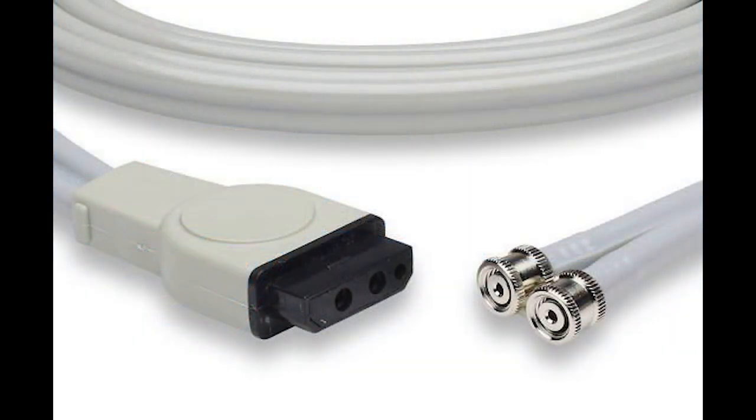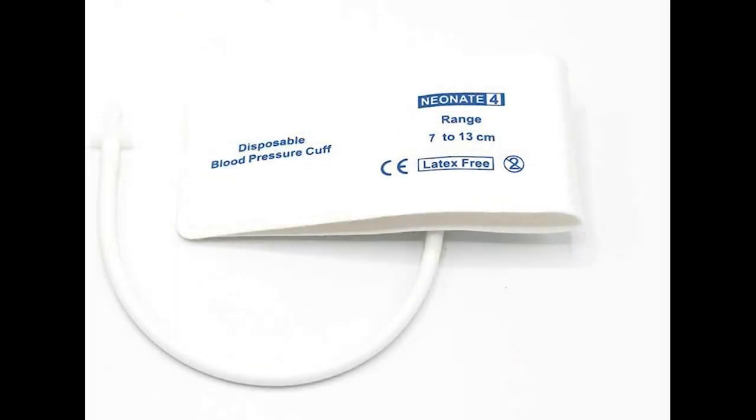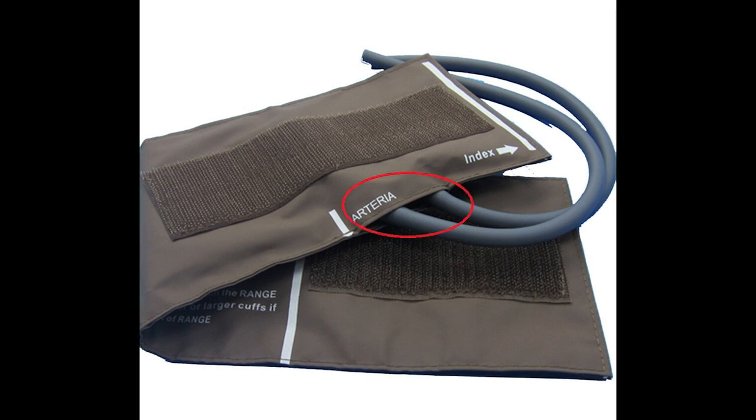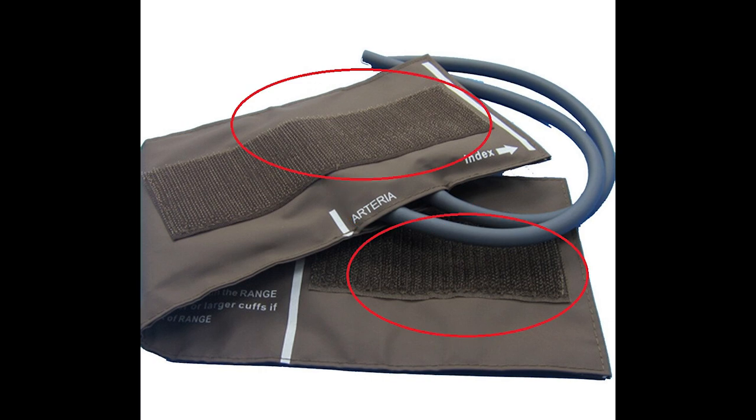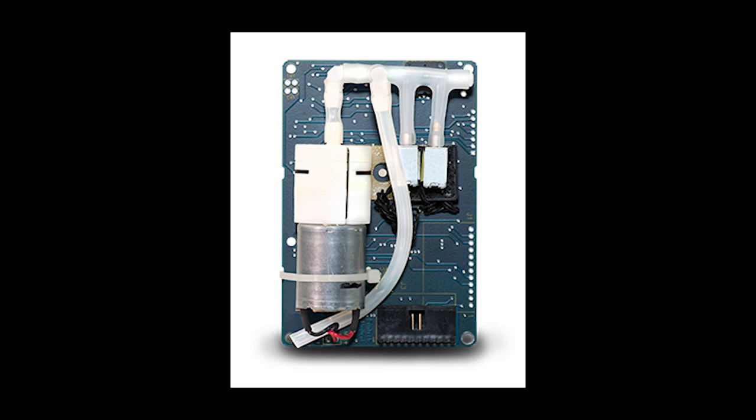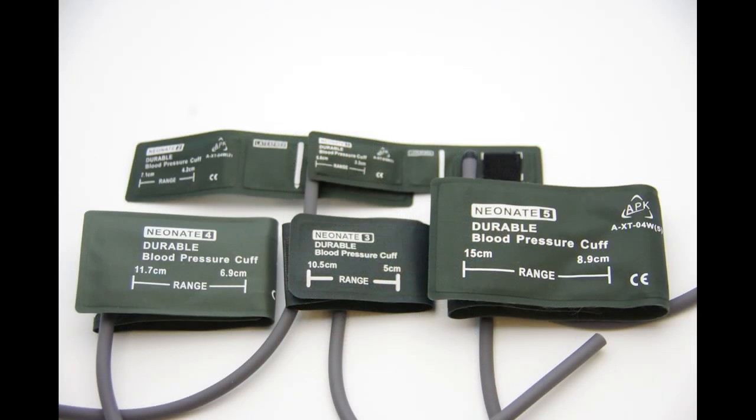Some other items to be aware of are the hose connectors themselves. Check for cracks in the hoses where they press on the connectors at the hose barbs, and ensure there are no leaks at the connector junction. While many hospitals have converted to single-use disposable cuffs, some places still use reusable cuffs. Check for cracks or wear at the hose-cuff junction and inspect the cuff for wear at the velcro.